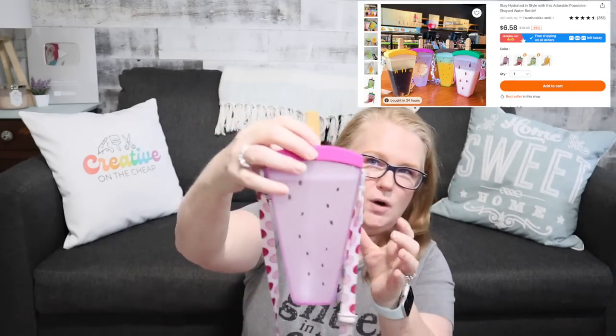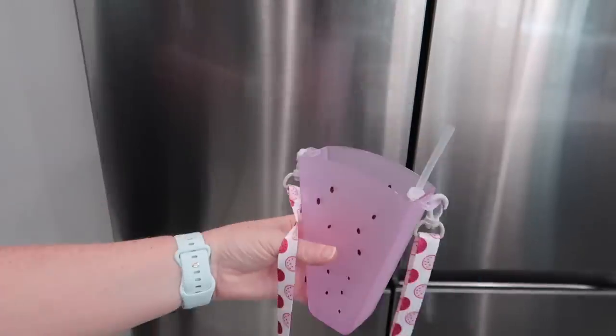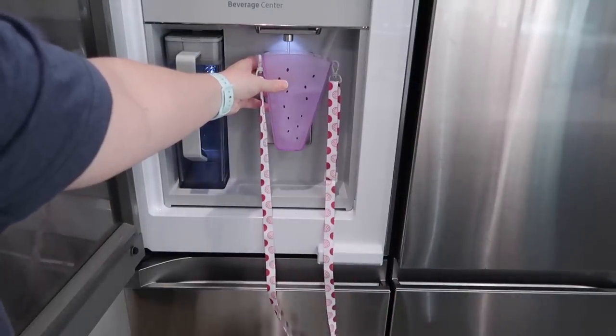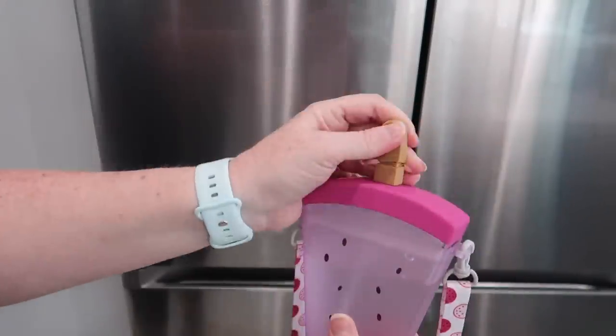The second water bottle is either for a kid or a kid at heart. This would be something fun to take to Disney. It's a cute little popsicle-looking water bottle — you just pop it off. It comes with a straw and an attached cover, and then a little lanyard string so you can wear it around your neck. You don't have to use your hands — just pick it up, drink out of it, and put it down. Maybe I'll just wear this around my neighborhood when I'm going for a walk, because I think it's fun.